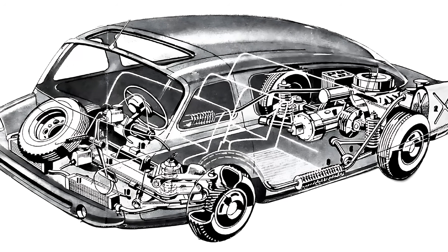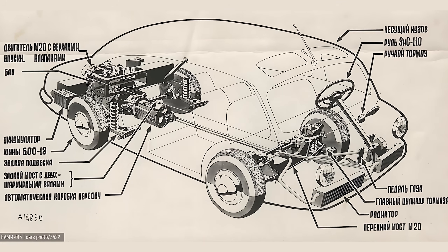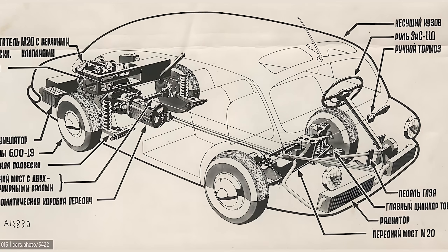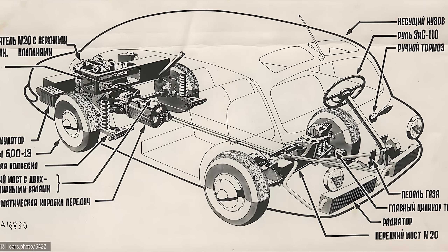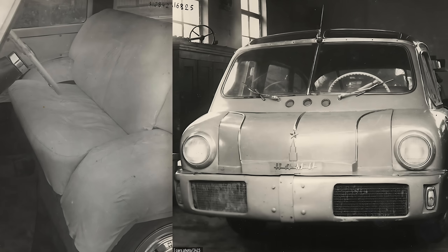Radiator in the bumper, three rows of seats, a compact body shorter and lighter than the bulky GAZ-12 ZIM, but still seating an entire family, their luggage, a goat, and at least three state secrets. And remember, this thing was built not for production, but for testing and flexing.